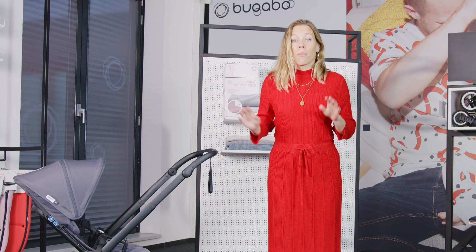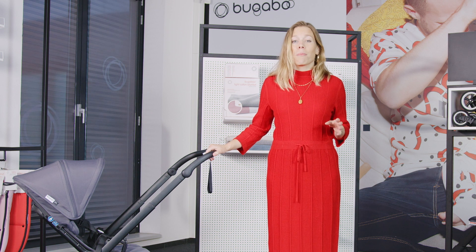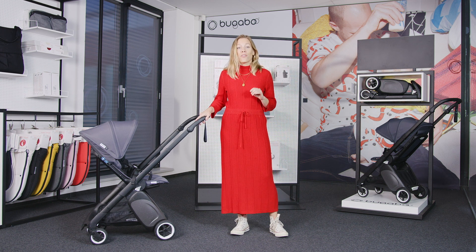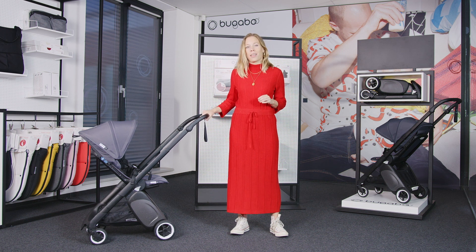The Bugaboo Ant is our most versatile Ultra Compact stroller, designed specifically for parents who live life on the go and want to go on adventures together. This small but mighty stroller is full of features to help you and your child explore the world in comfort — and all in a very small package.